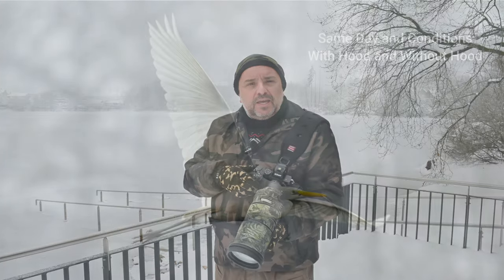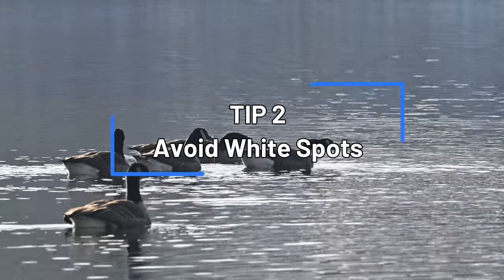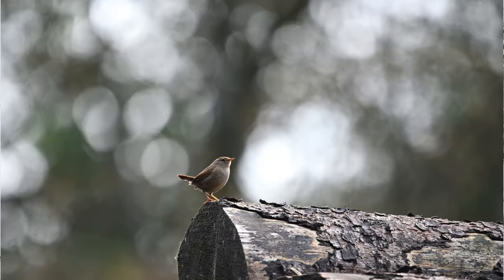Now you will get really sharp pictures. Tip number two: you always have to take care about the background. The most important thing, and what is usually one of the worst errors, is getting white spots in the background. When we see a picture, the eye goes automatically to the white spot, and that will make your pictures not look good.